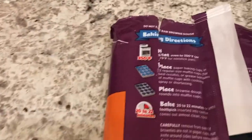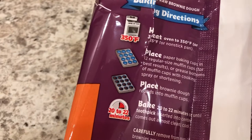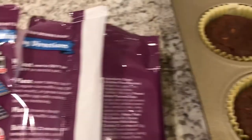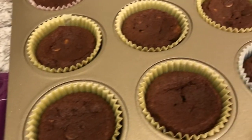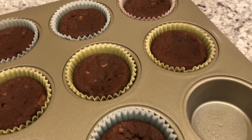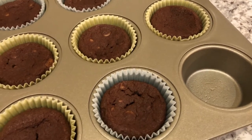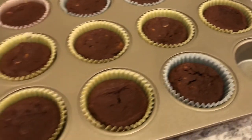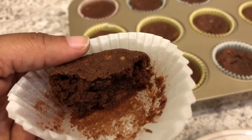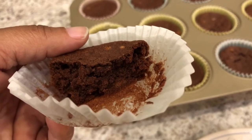They come on a tray and all you do is pop them out and put them in a cupcake liner or a greased muffin tin. I decided to use cupcake liners. Here is what they look like. Howard and I tried one just to see how it tasted and we both really liked them a lot. I broke one open so you guys could see what it looks like.